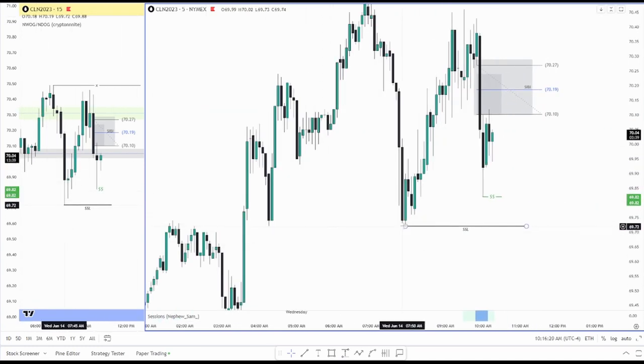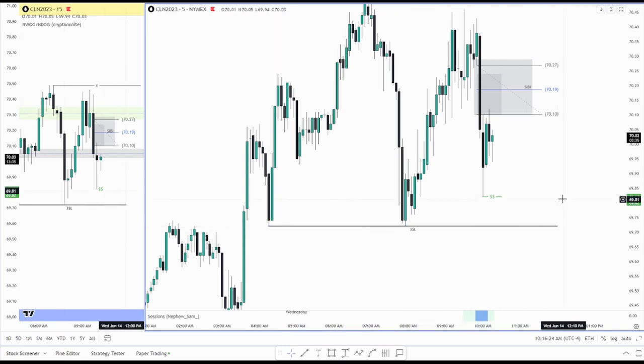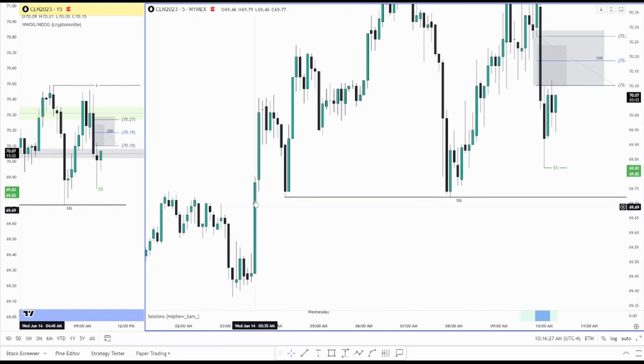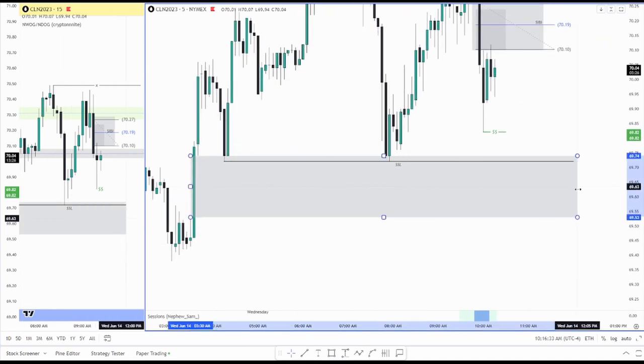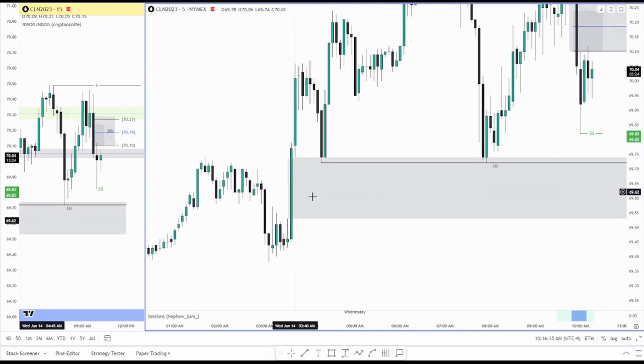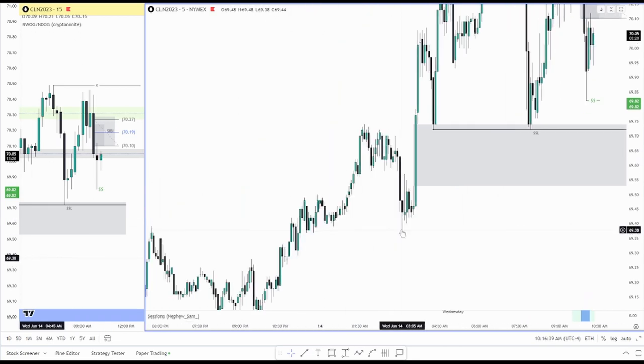You can see also here on the five minute — here's your low and your other low — so these are relative equal lows down here. That's even more of a reason why we should dip below this and fill more of this imbalance over here on the five minute.